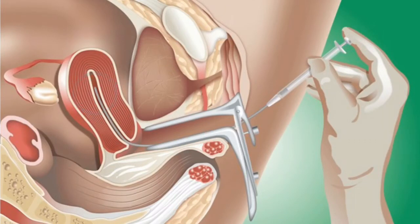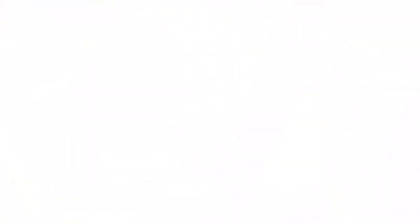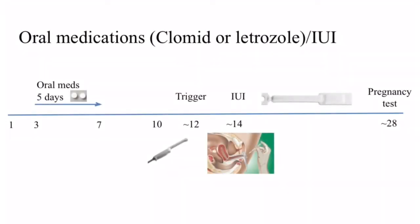The entire process is usually painless, but some patients may experience some mild discomfort. The procedure usually takes just a few minutes and no anesthesia is involved. We will have the patient rest for 10 minutes after the procedure, and then they can return to normal activity immediately after. We will often provide additional progesterone support following an IUI to help prepare the uterine lining for pregnancy. Approximately two weeks after the IUI, we will do a pregnancy test.